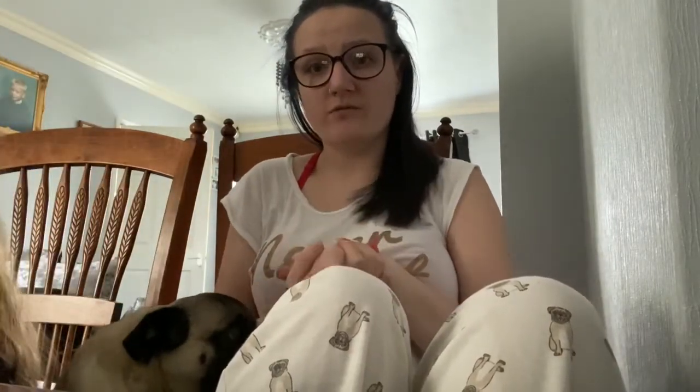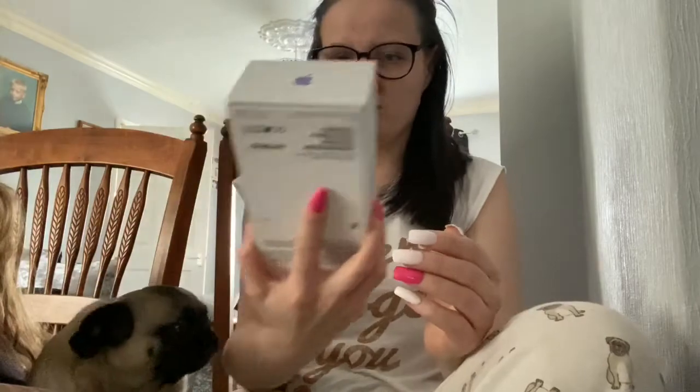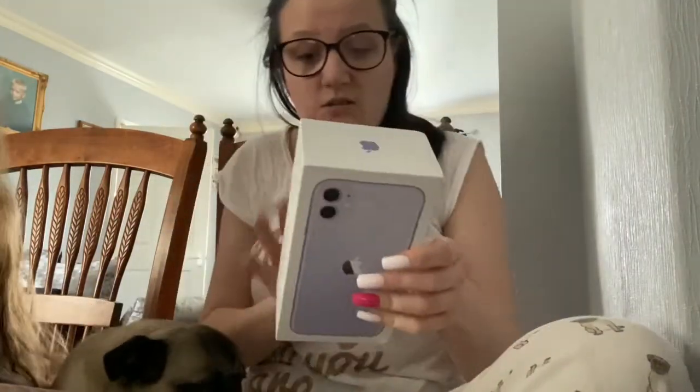I'm going to do my current favourites. I'm going to start off with what I'm using now. I'm using my new iPhone 11 - this one, the lavender or purple colour. No, it's iPhone 11, not iPhone X Pro. I got this yesterday and I'm loving it.